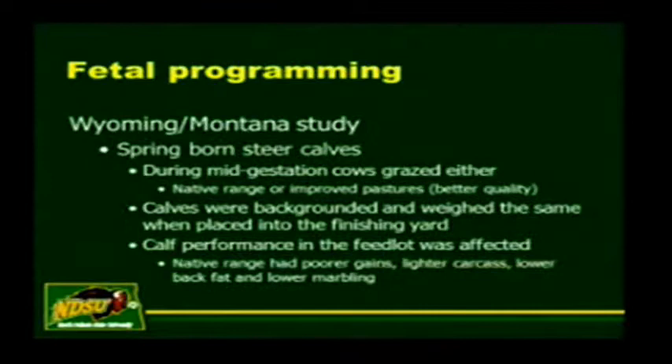Here's a Wyoming-Montana study where they took spring-born steer calves. Before they were born, their mothers during mid-gestation were run on either a native range pasture—a low-protein, low-energy ration—or an improved pasture of better quality. The calves were weaned, backgrounded, and weighed the same when placed in the finishing yard. When the calves were finished, those whose mothers were on native range with poor nutrition had poor feedlot average daily gains, lighter carcass weights, lighter back fat, and lower marbling—even though they weighed the same going into the feed yard. So there is an influence on how we can affect calf performance later in life by how we feed the mother when she's pregnant.